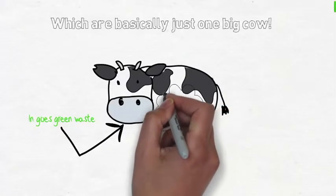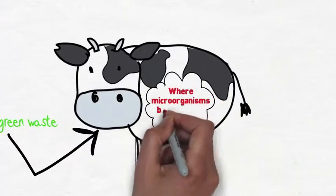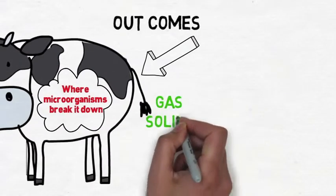Essentially the anaerobic digester is one big cow. In goes green waste in one end, and comes out as gas, solids and liquids.